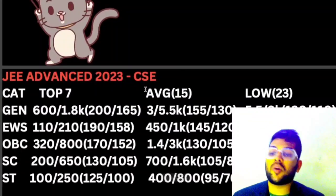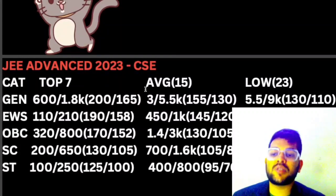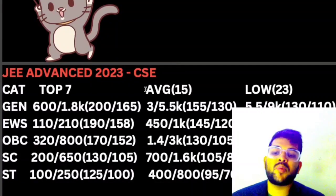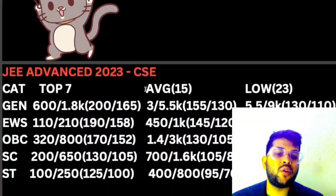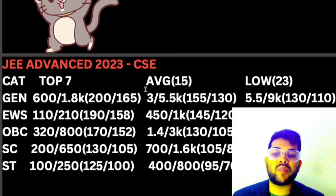Now, the safe score for CSE in top 7 IITs: if you are scoring 200 marks, you are safe to get CSE in the top 7 IITs as a General male. For General female, it is 165. For average IITs, it is 155 and 130, and for lower IITs it is 130 and 110. For EWS, it is 190 and 158 for top 7, and for average IITs it is 145 and 120.